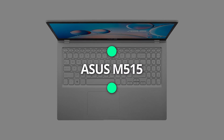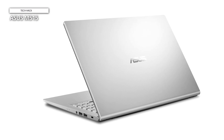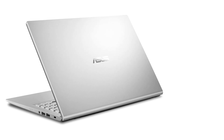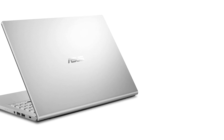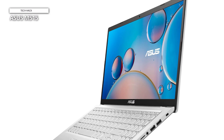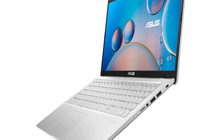Asus M515. The AMD Ryzen 3 3250U mobile processor (2C/4T, 5MB cache, 3.5 GHz max boost) with AMD Radeon graphics is ideal for enhancing productivity and multitasking. It's equipped with 8GB DDR4 RAM and 128GB M.2 NVMe PCIe 3.0 SSD storage, complemented by expansion slots: 1x DDR4 SO-DIMM slot, 1x M.2 2280 PCIe 3.0 x2, and 1x STD 2.5" SATA HDD.